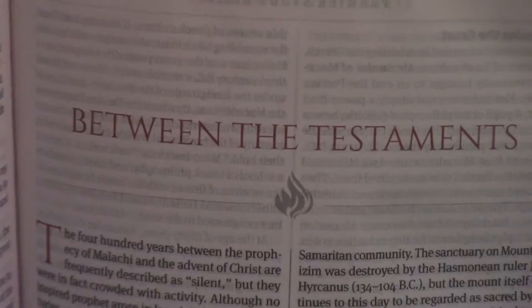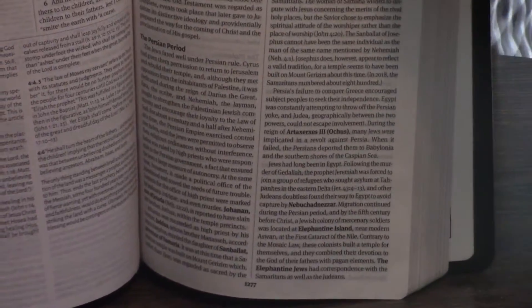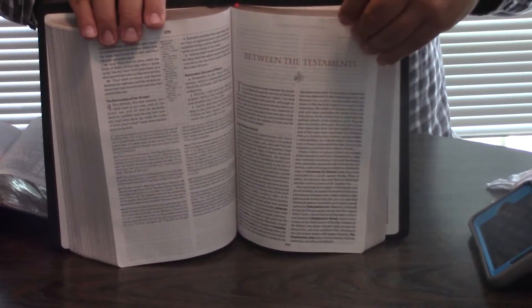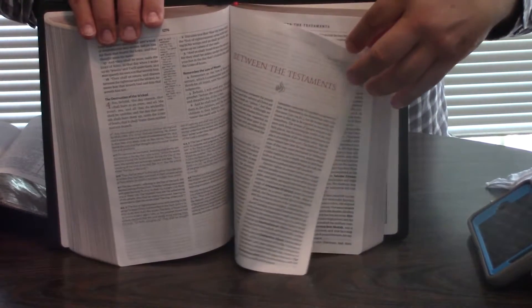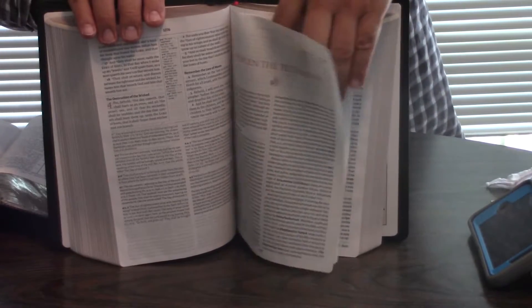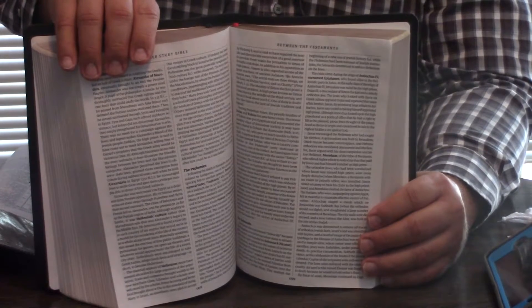We've just got to get delivery systems for it — make it more accessible for people to purchase. Right now you go to insigniabooks.com. Eventually, hopefully, it'll be CBD, Amazon, PPH, and so forth.